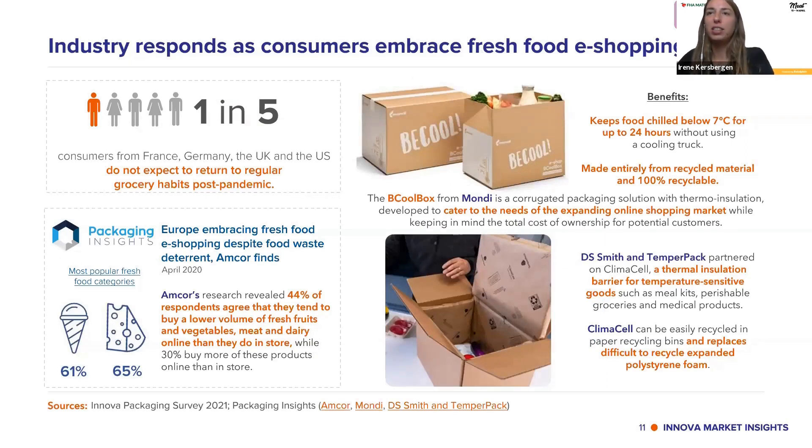E-commerce is such an important new area of packaging innovation, because we are ordering more online and e-shopping of fresh foods has really surged in the last year due to COVID-19. We've asked consumers about this, and one in five consumers from France, Germany, the UK, and the US do not expect to return to regular grocery habits after the pandemic. This means that packaging for e-commerce and e-shopping platforms will be more prominent and will drive new innovations and better packaging methods.